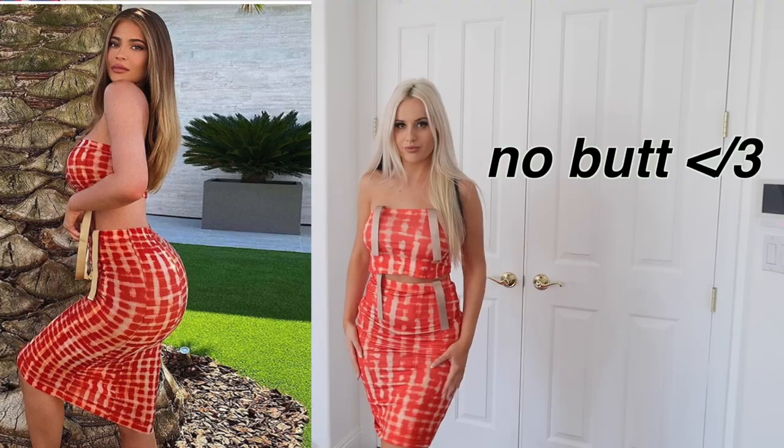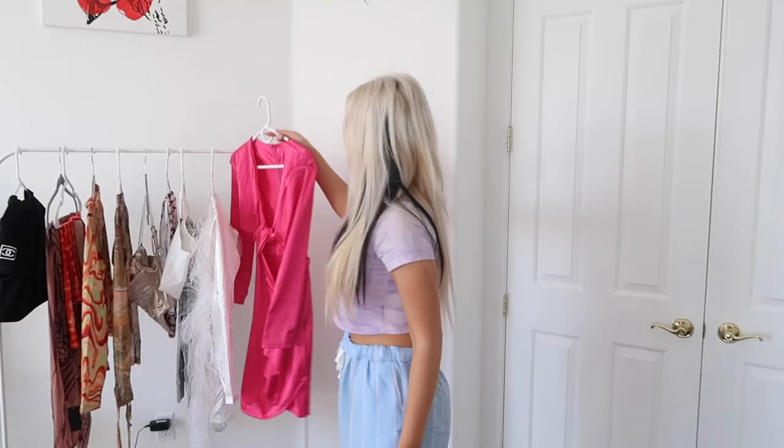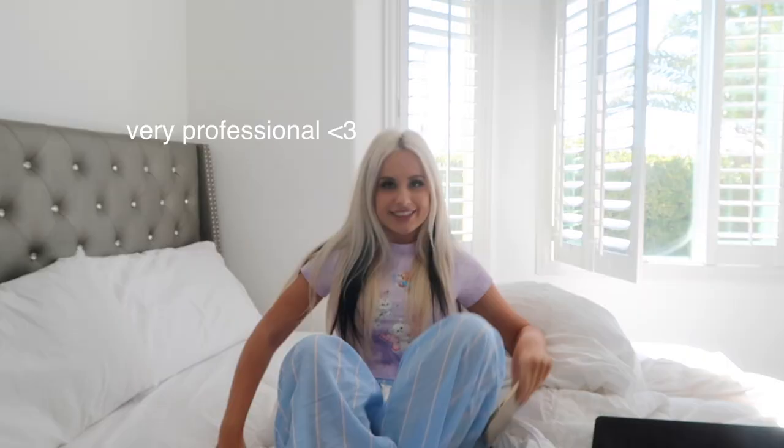I'm trying on Kylie Jenner's clothes to see if I can feel rich and famous just for a day. Welcome to my office — I'm in business casual today. I'm going to show you what AliExpress gives us as options to buy from Kylie's closet, and then we're going to buy them and compare the quality from AliExpress, which is generally $10 to $20, to Kylie Jenner's clothes, which are generally thousands of dollars.